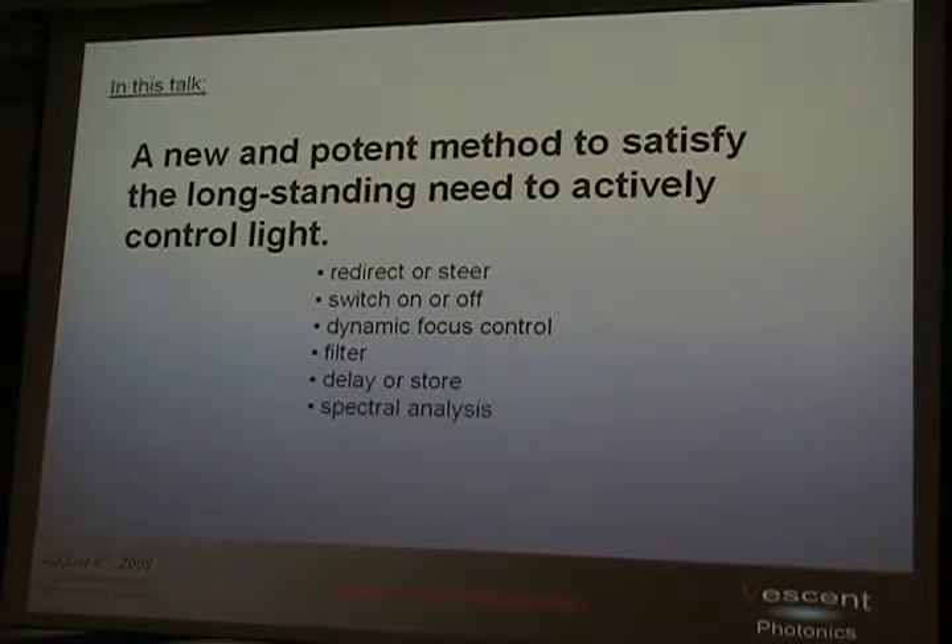In this talk, I'm going to introduce a new and potent method to satisfy the long-standing need to actively control light — and by actively controlling light, I mean that in the most general sense: redirecting or steering, switching it on or off, dynamic focus control, filtering it, delaying or storing it, analyzing the spectrum of it, whatever you can think of.